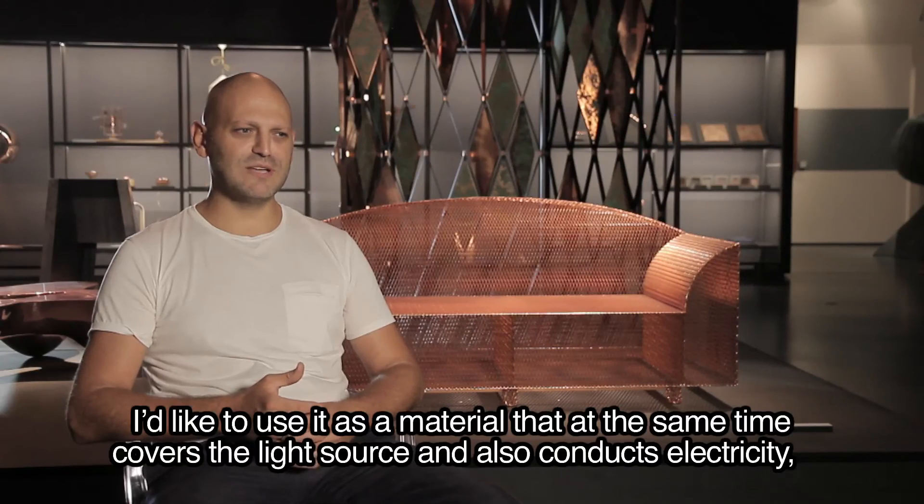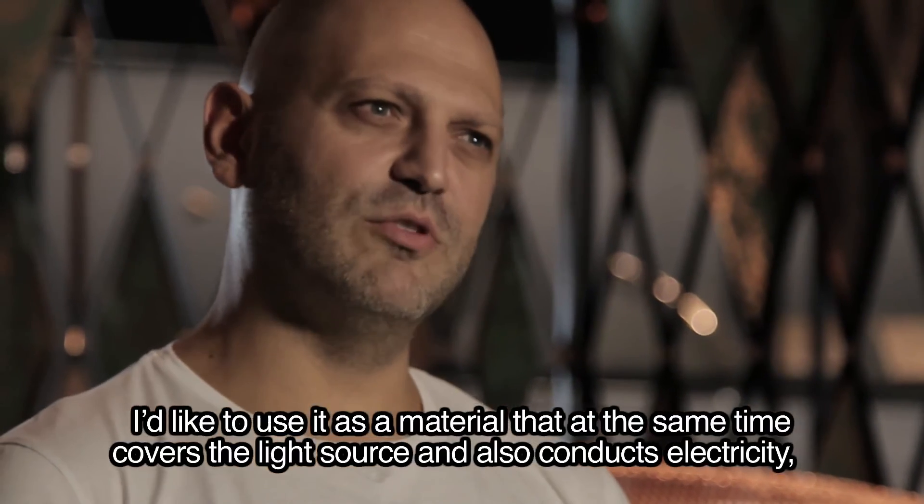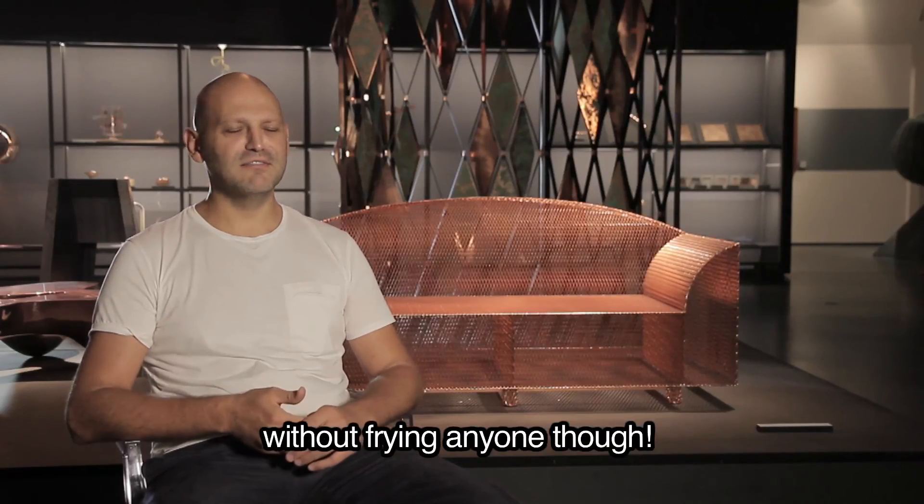Invece mi piacerebbe usarlo contemporaneamente come materiale che copre la fonte luminosa ma in contemporanea conduce elettricità, magari senza friggere nessuno.